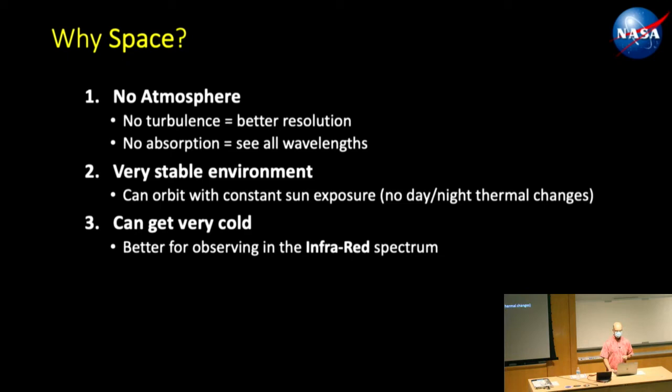Why space? One of the main reasons is there's no atmosphere, which results in better resolution because you don't have turbulence from the air. You can also see all the wavelengths without absorption. It's a very stable environment — you can orbit with essentially a constant exposure to the sun, so your thermal environment stays the same, as opposed to the sunrise-sunset cycle and day-night thermal changes.